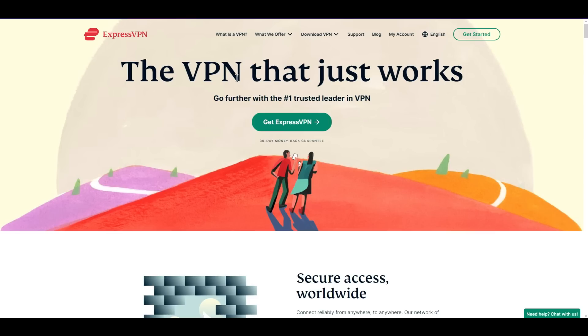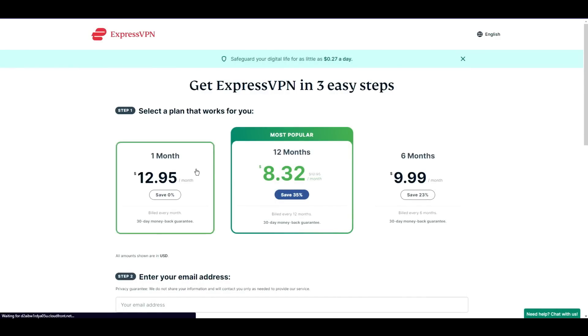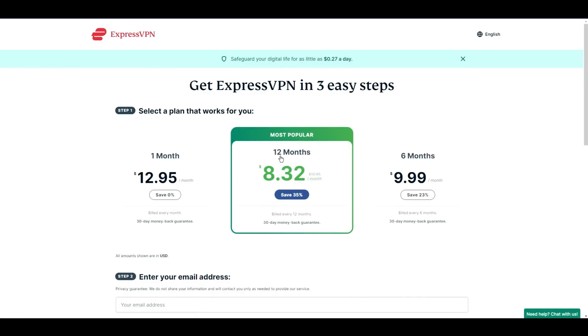Now, if you come to ExpressVPN's site without any special discounted link, you will not find any discount there — like you can see on your screen. You will have to pay $8.32 for the 12 months plan without any additional offer.